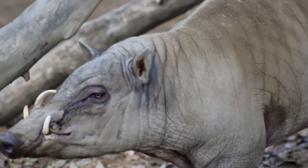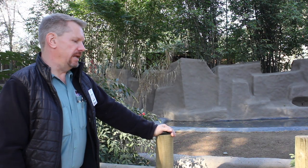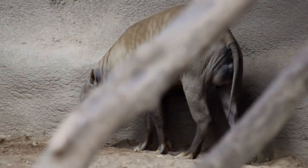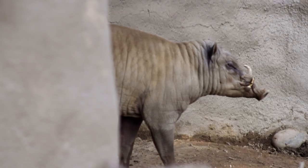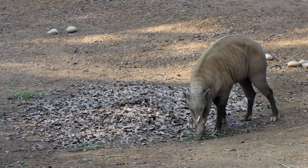The babirusa is managed in captivity by a Species Survival Program. What that means is that every pairing that happens is heavily managed and tracked using state-of-the-art programs that analyze the relatedness of the animals to ensure that each pairing is appropriate to maintain genetic diversity for a number of years out.